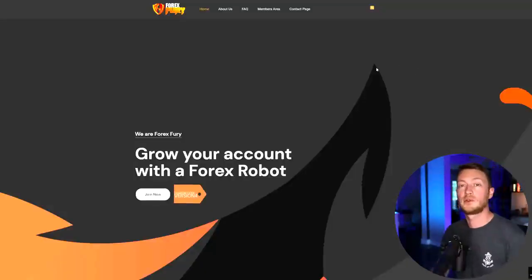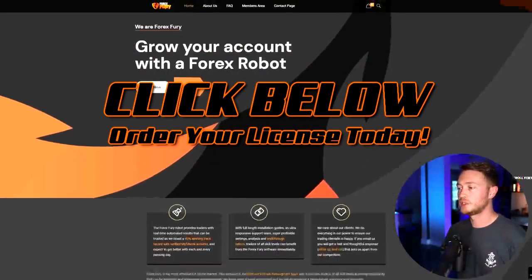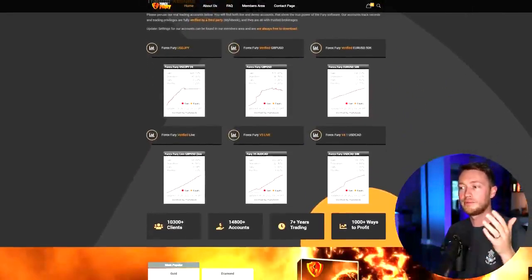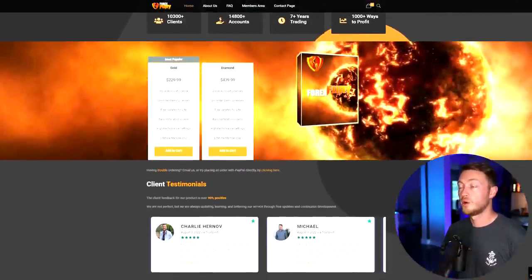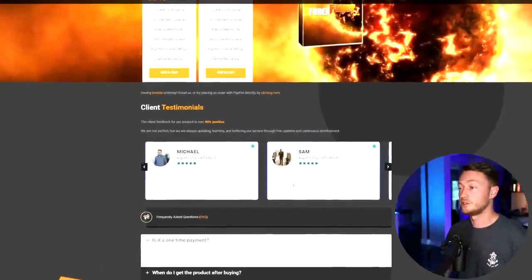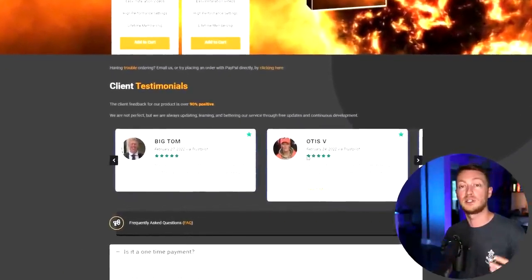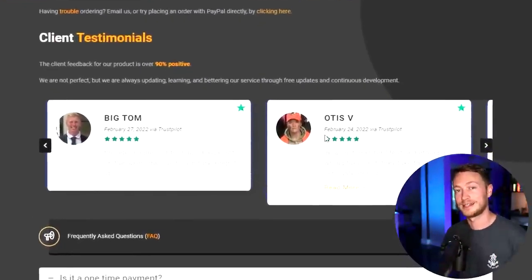If you're interested in the Forex Fury robot, come to forexfury.com. It has full information about the system and multiple live verified trading accounts — other robots simply don't provide that, which is why it's ranked number one. It's currently going for $229, or $439 if you want two licenses. These are the client testimonials — lots of happy clients, and that means a lot to me because I spend a lot of my life working on this project.